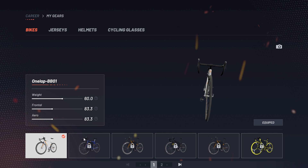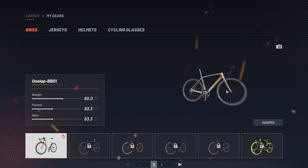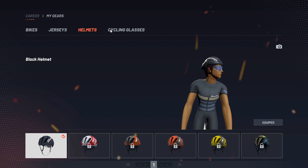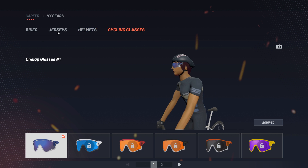In My Gears, you can choose your bikes according to how much you have ridden, accumulating more points and levels to unlock more equipment. Right now I'm still at level one, so this is the basic bike — not so shabby. You can also choose jerseys and unlock helmets and sunglasses as you gain more levels.